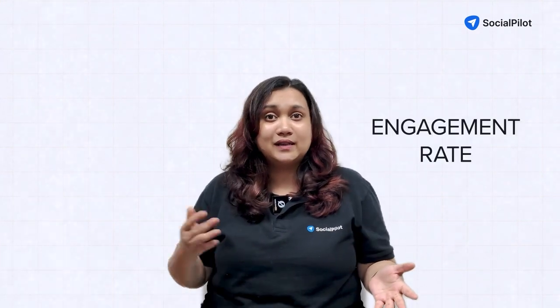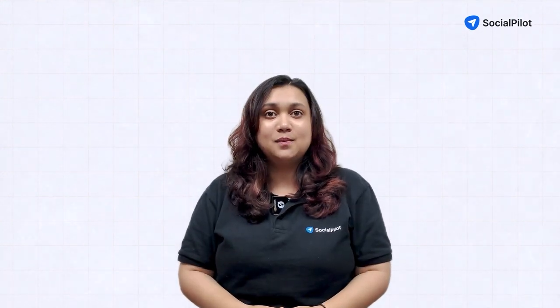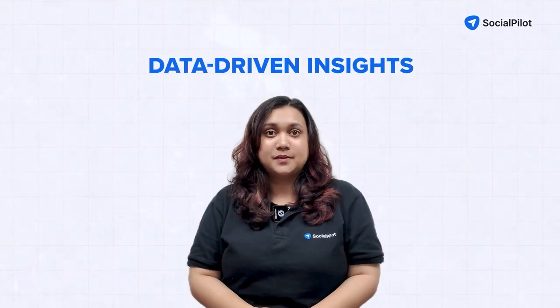And finally, the seventh strategy is consistent measurement and optimization. Regularly review LinkedIn analytics to understand what's working and what's not. Set clear KPIs aligned with your business goals — for example, engagement rate, lead generation, or any other metric — and continuously refine your strategy based on data-driven insights.